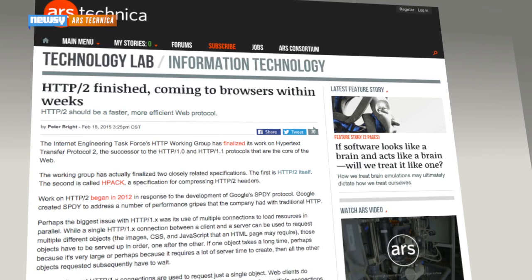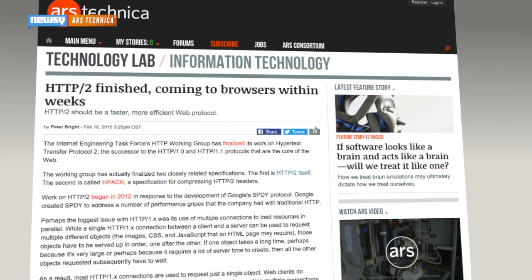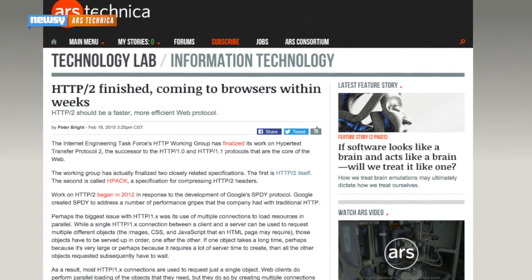So no points for creativity on that new name, but HTTP2 will have all the fancy new tools, like header compression and multiplexing. Basically, everyday web users can expect browsers to load our web pages faster.